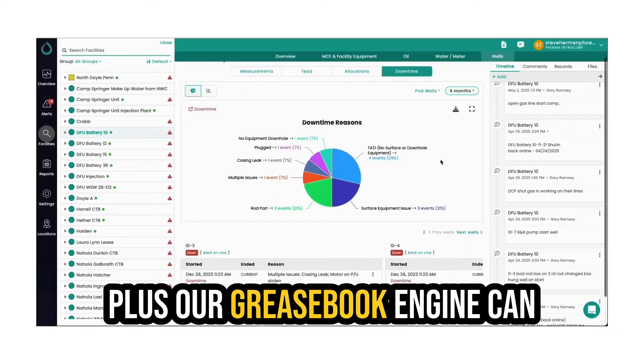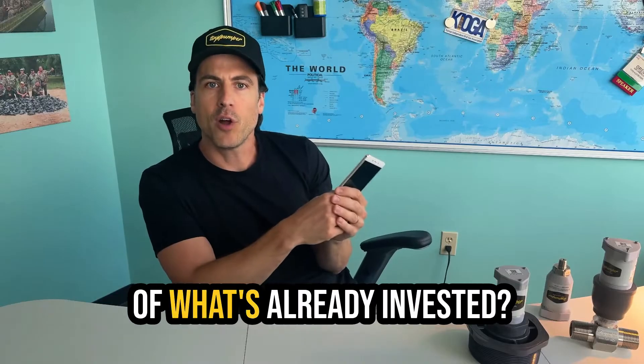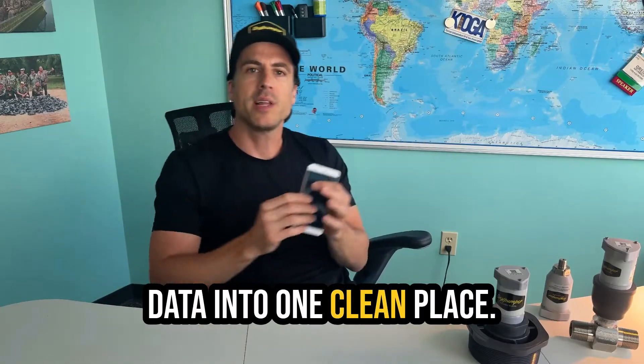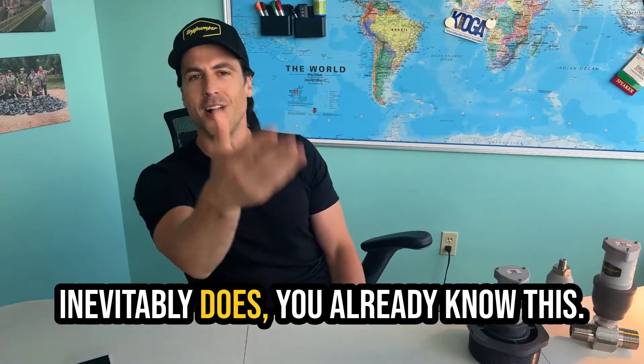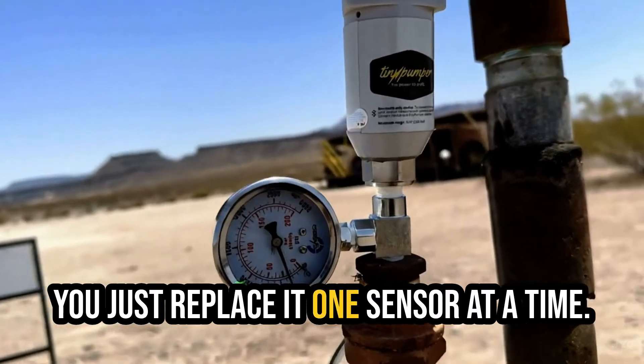Our Greasebook engine can talk to most SCADA systems. So if you want to salvage the value of what's already invested, you pull that data into one clean place. And when the old stuff starts breaking down — which it inevitably will, and inevitably does — you don't have to rebuild it. You just replace it, one sensor at a time.